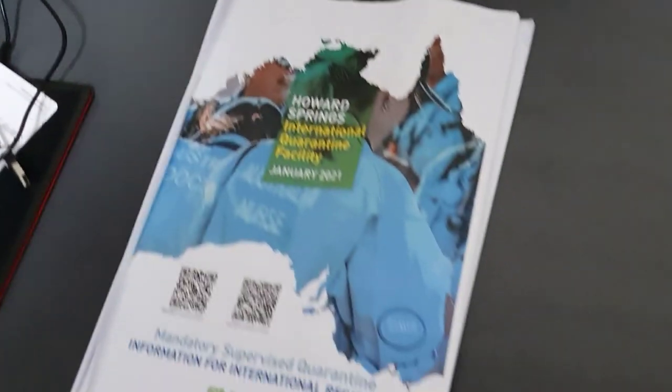When we arrived we had this welcome pack, which I'll go through with you. It contains all the information we need for our stay.